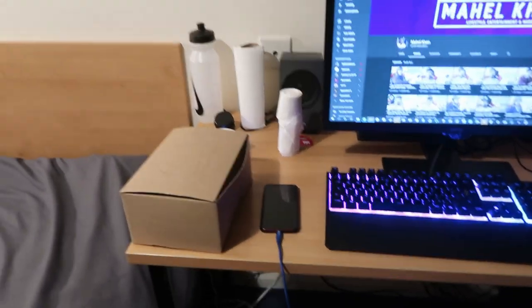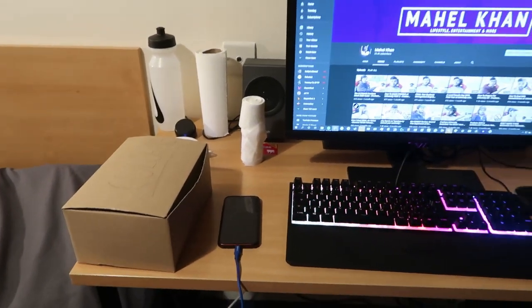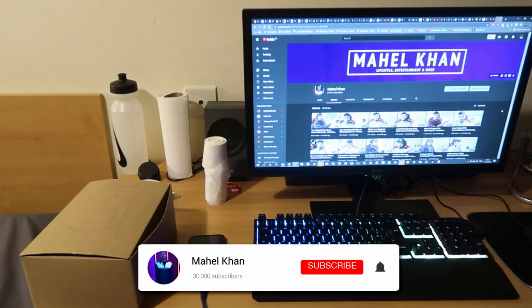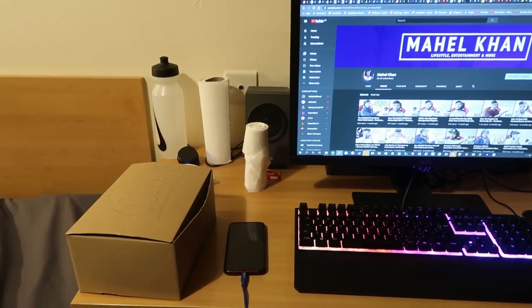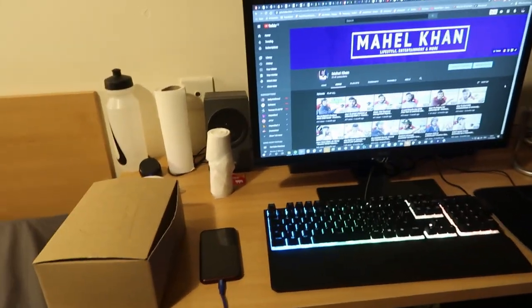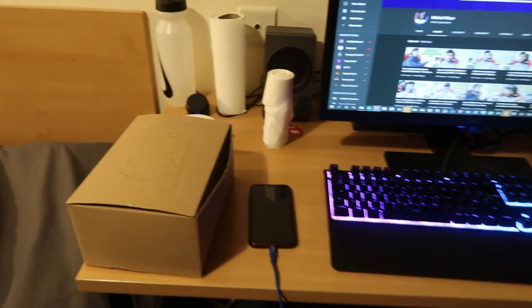Moving on to the big part of the room tour — the desk. I am going to do a full video dedicated to this setup, so make sure you subscribe and turn on post notifications so you don't miss it. But let me quickly move this to the side — this is the new addition to my room and setup.